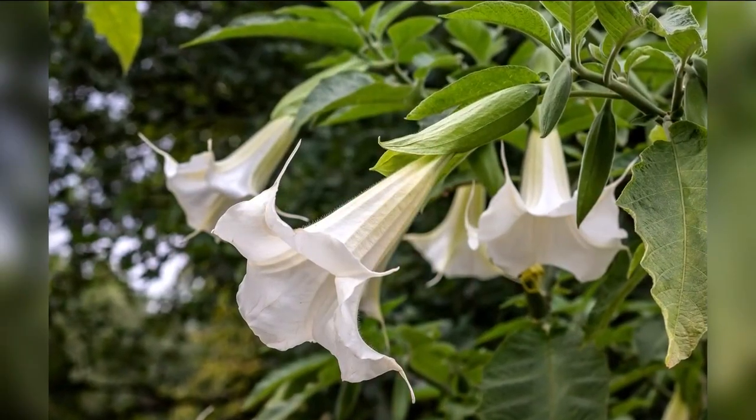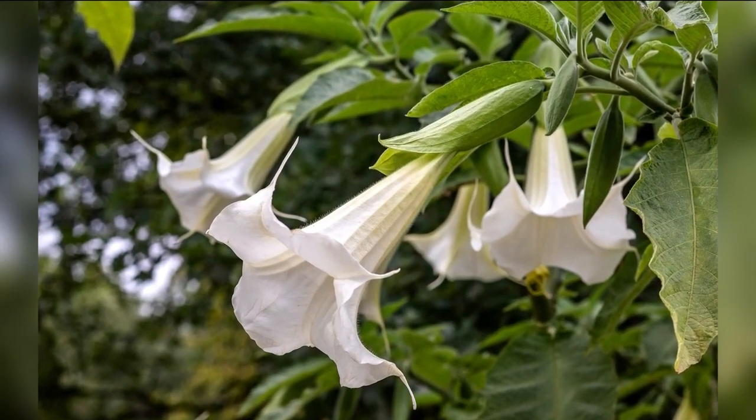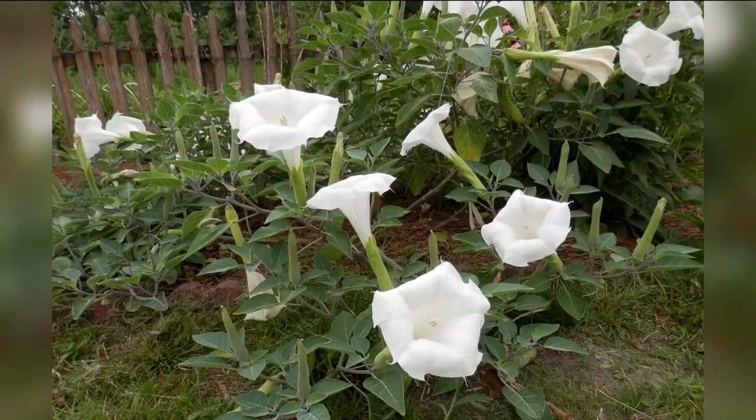The flowers open at night and last from one to four days, and they're pollinated at night by moths. In contrast is the devil's trumpet, sometimes known as jimson weed.